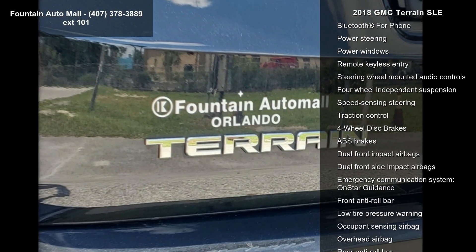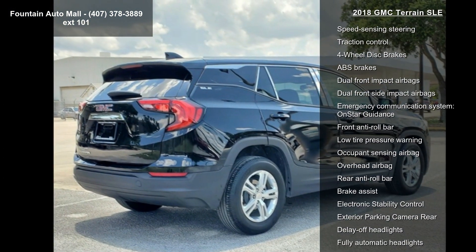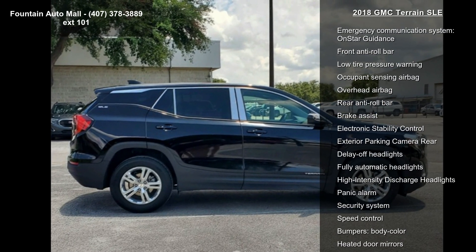6 Speakers, 6 Speaker Audio System Feature, AM FM Radio, Radio Data System and Radio, and GMC Infotainment Audio System with 7-inch Display.